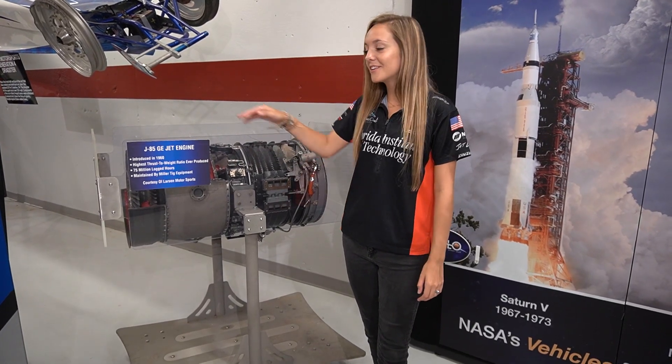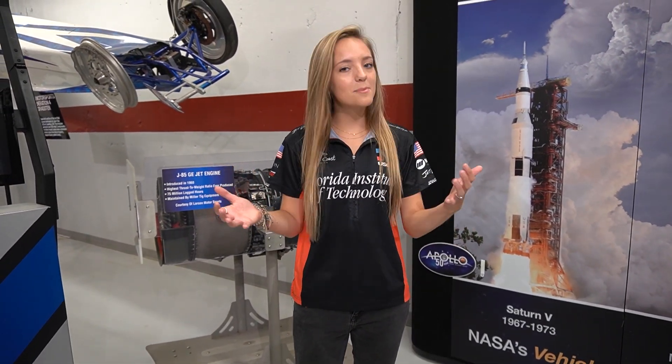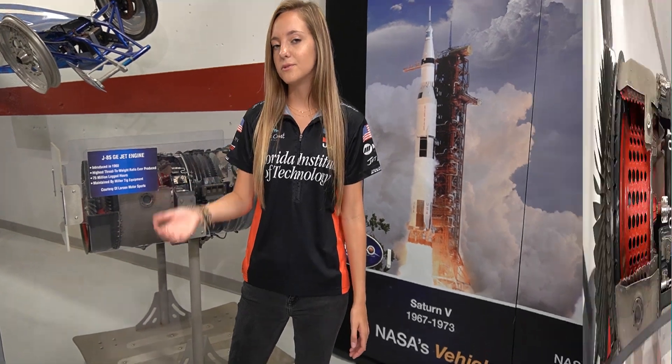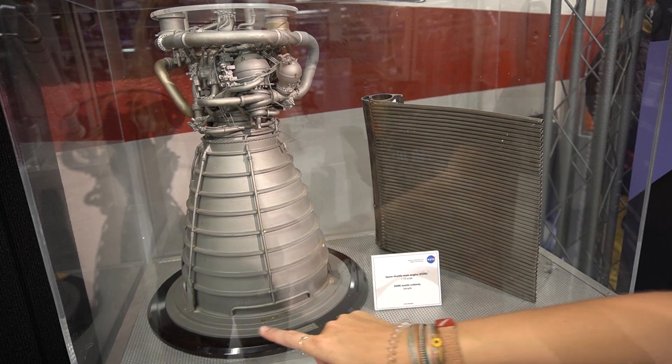Fun fact — I'm actually the Jet Propulsion Engineering Intern here at Larson Motorsports, so I really enjoy studying these every day. Jet engines and rockets are actually founded on the same principles. Newton's third law states that each interaction between two objects produces a pair of equal forces. They produce thrust through an internal pressure difference and then inject exhaust gases in an equal and opposite direction. The main difference is that a jet engine uses the air around it to burn its fuel, whereas a rocket has to carry its own oxygen to burn the fuel. The second major difference is that jet engines have two openings — an air intake and an exhaust nozzle — while rockets only have one opening, which is the exhaust nozzle.